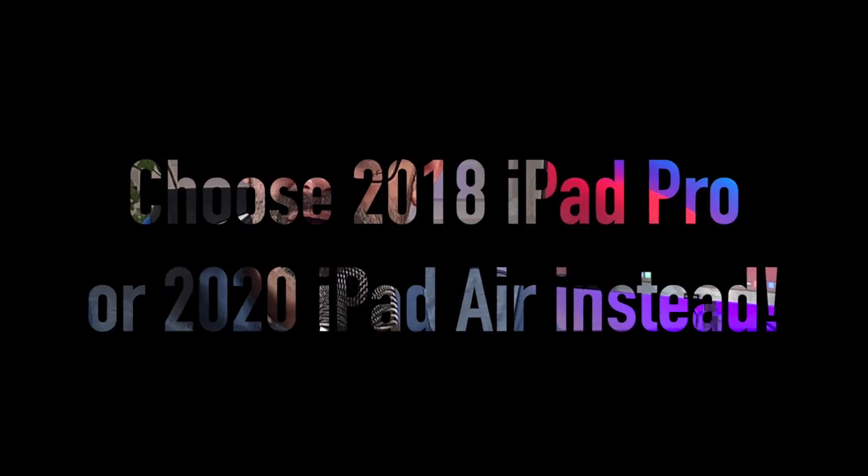If you are someone who doesn't plan to purchase another iPad in the next couple of years and you want something for the long run, go for this year's models, no questions asked. But if you think that Facebook, Netflix, and the Notes app will require that many resources — at least in the near future — I think you are on the wrong path.